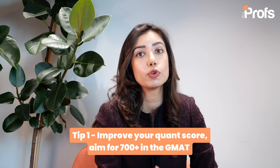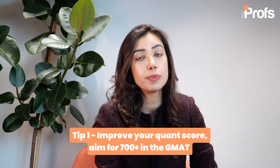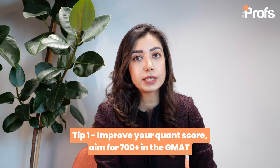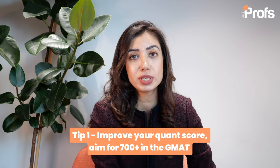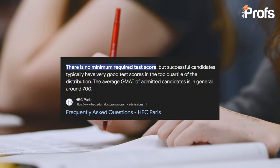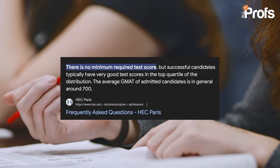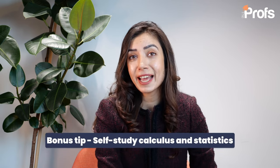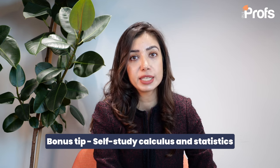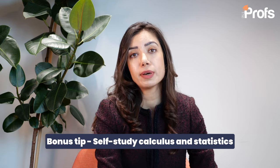Tip number one is to push up your quant score. Both economics and finance are technical courses and so your grades do matter, but don't be disappointed if your GPA is not as high as you want it to be, because there are many ways to compensate for it. Make sure your GMAT score is above average to compensate, and if it's not great, I would recommend retaking it. They're looking for people with statistics and calculus experience, so if you haven't done that, take courses on the side to beef up your quant profile.